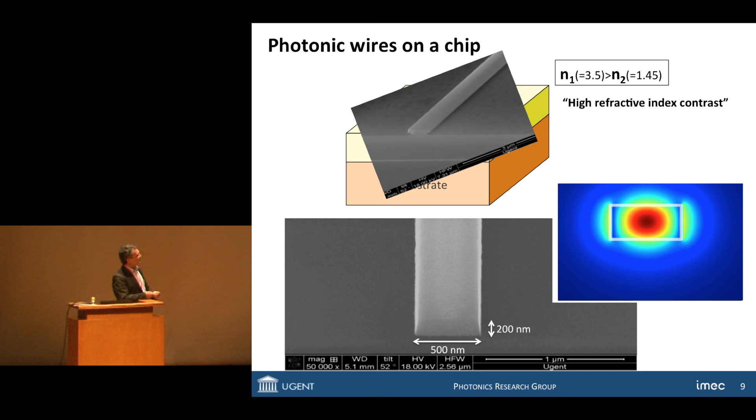Superimposed on the waveguide here is a field plot of the electromagnetic field distribution in such a wire in the so-called TE mode. You see that light is really condensed in a rather extreme way in this wire for light.